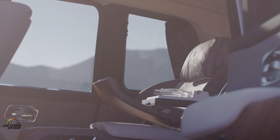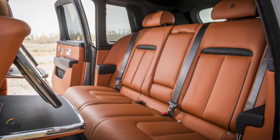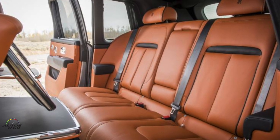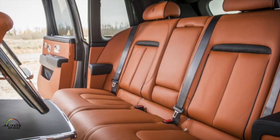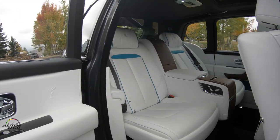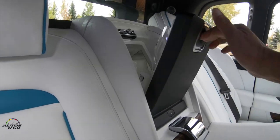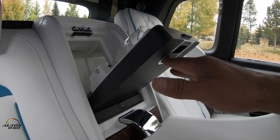Rolls-Royce is going to offer, obviously, an unlimited level of personalization. In the seat configuration, there is a bench with three seats, or a special edition with only two seats. In the central console there is a refrigerator — a special compartment for a bottle of champagne.